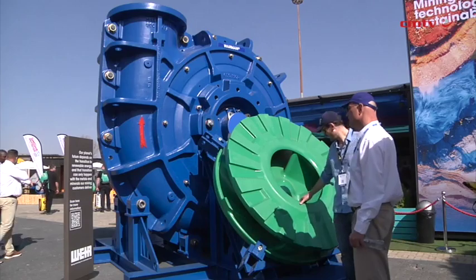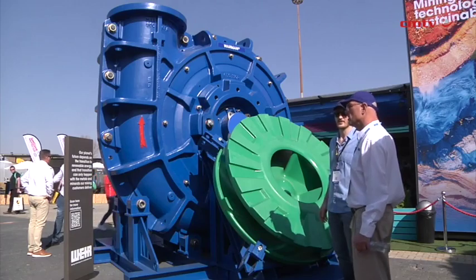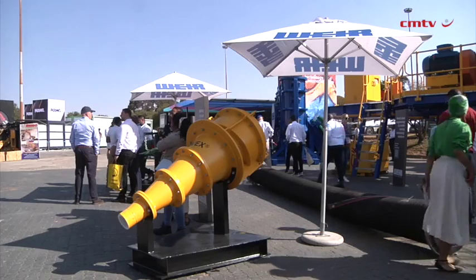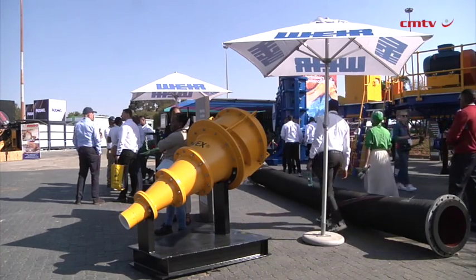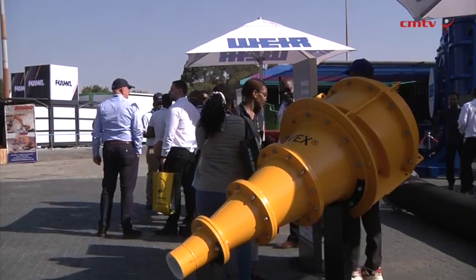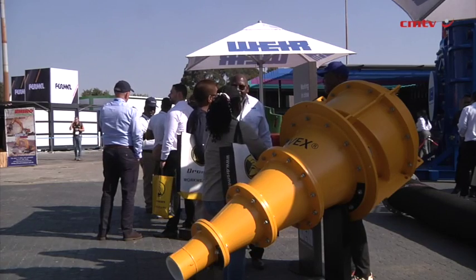All of this together gives you a more efficient plant and a better total cost of ownership, providing a real benefit for customers. We want to be part of mining into the future, and the future has to have a lot of total cost of ownership efficiency. When you look at Motion Matrix specifically, you have a piece of technology that first of all lets you look at your ground engagement tools.